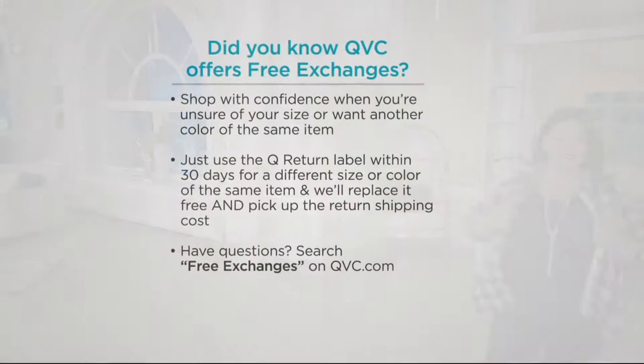Item number A295141, available in red, navy, blush, white, or black. Let us know which color and size you'd like, and remember buy more and save on that beautiful tank from Joan Rivers.